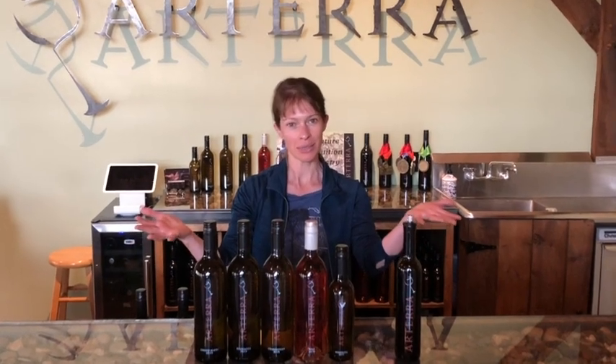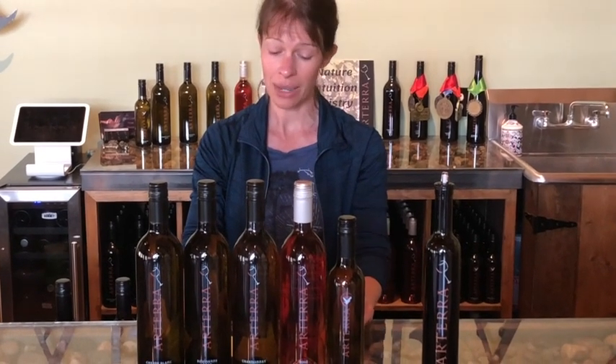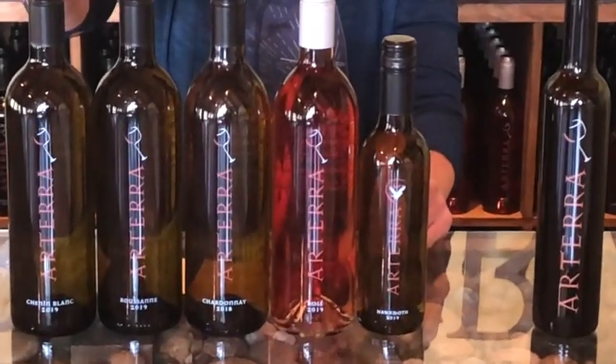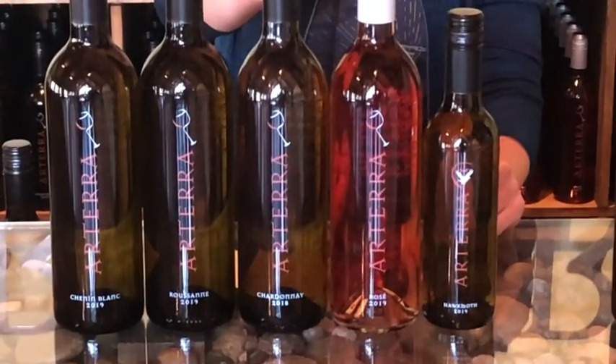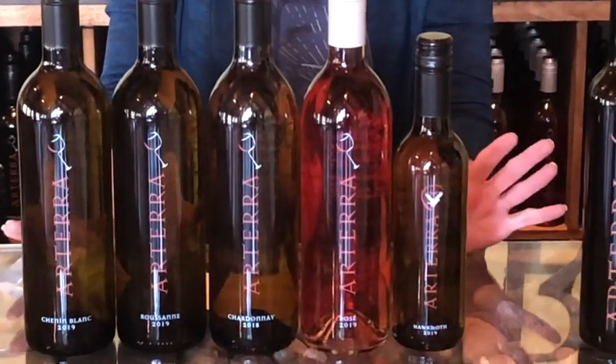Hello, all you wonderful RTR wine drinkers. Welcome to the 2020 spring release presented to you virtually by owner and winemaker Jason Murray and special guest Dan Redding with my Novo wine blog. Today we will be presenting the 2019 Chenin Blanc, the 2019 Roussain, 2018 Chardonnay, 2019 Rosé, and 2019 Hawk Moth Reserve — all delightful and amazing, as you will find out shortly.